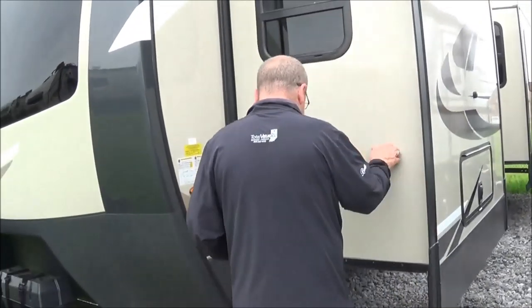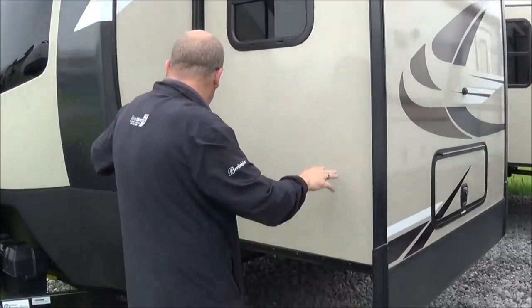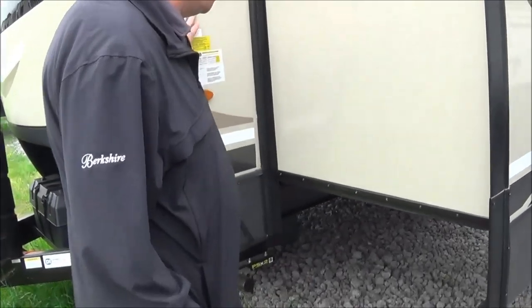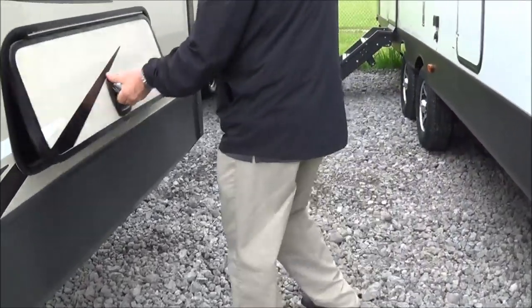Here you've got the first slide. A nice thing Flagstaff does for you when you're out shopping around — they laminate even their slide sidewalls. The sidewall itself is laminated, and the roof is laminated as well.